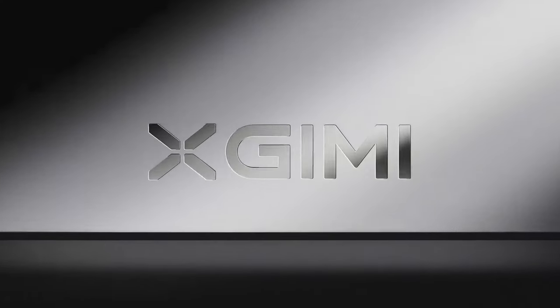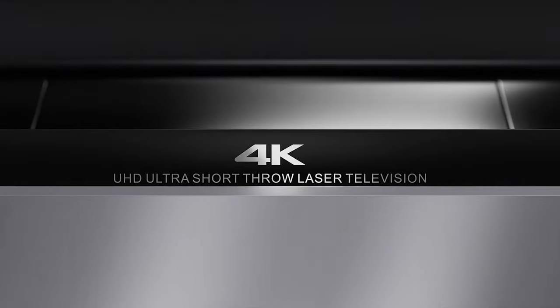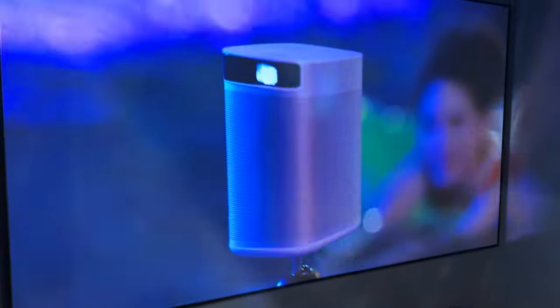Number 14: the X-Jimmy Ultra Short Throw Laser Projector. I had no idea it was even possible to have such a massive image coming from a projector that was this close to the wall. It displayed 4K flawlessly with no hotspots. It was beautiful.